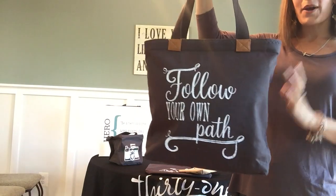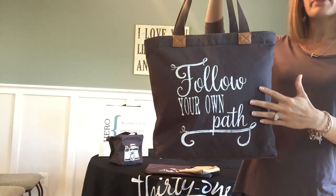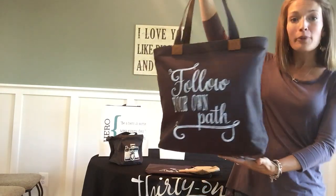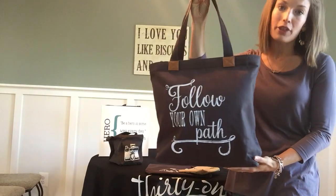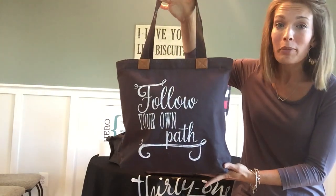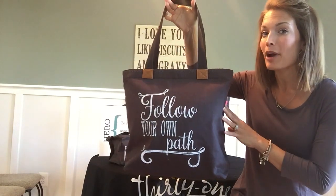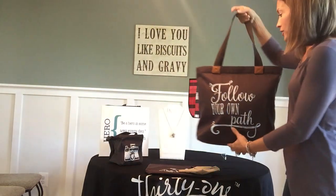First up is the Wander Toad, sporting inspirational messages and quotes like 'follow your own path' and 'live true and be you.' A durable, comfortable canvas material that is ready for anything that life can throw at it to make sure that you're prepared. Be sure to check out some other up-close videos about these products here on Heather's Bag. So this is your Wander Toad.